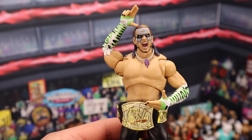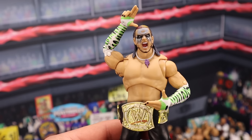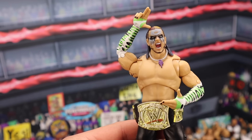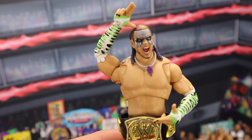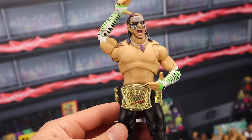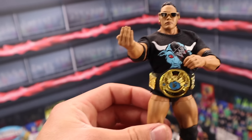We have the Ultimate Edition Jeff Hardy. This figure MOC sells for around $100. If you have it out of the box, it ranges between $80 and $90. Very cool Jeff Hardy Ultimate Edition. I just think the torso is a little too big for Jeff, but it's still a very cool figure — from when he won the WWE Championship.